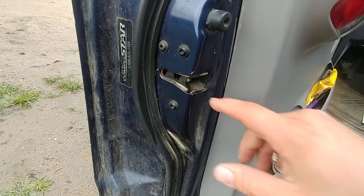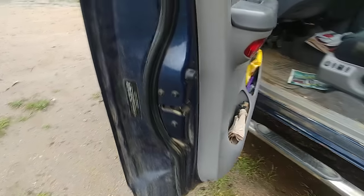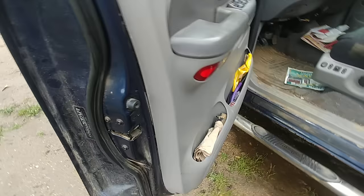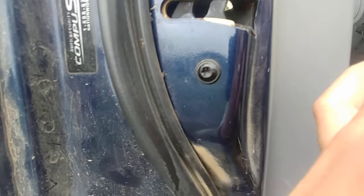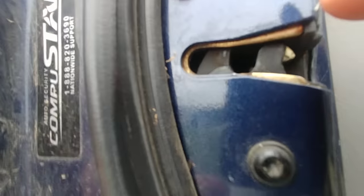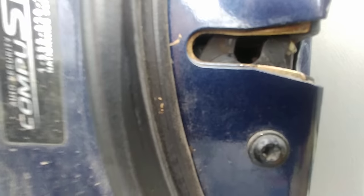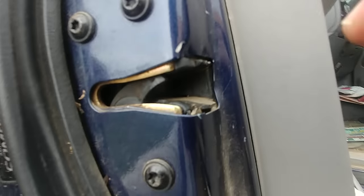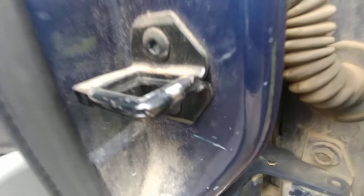You pull the handle and no matter how many times you do that, it's still going to just not want to close. So in order to fix this, you pull the handle and flip the latch down at the same time. Once you get this latch flipped down, it can accept the latching mechanism and close just fine.